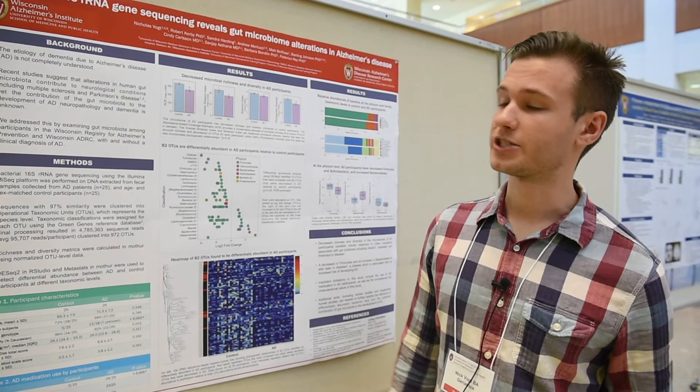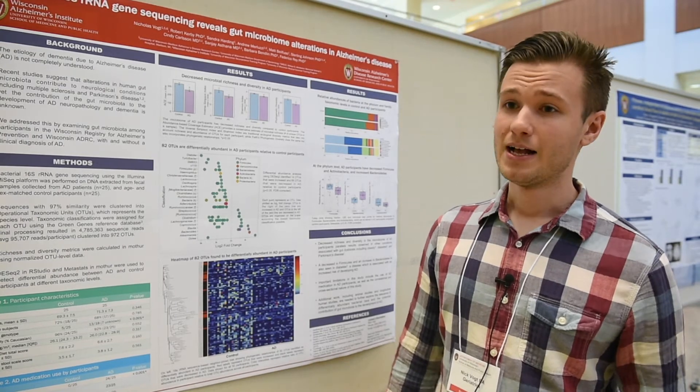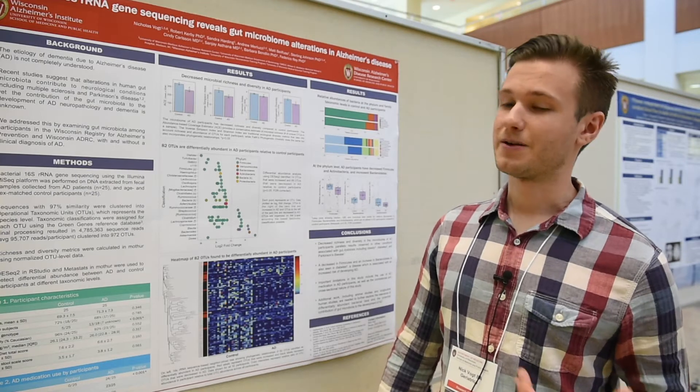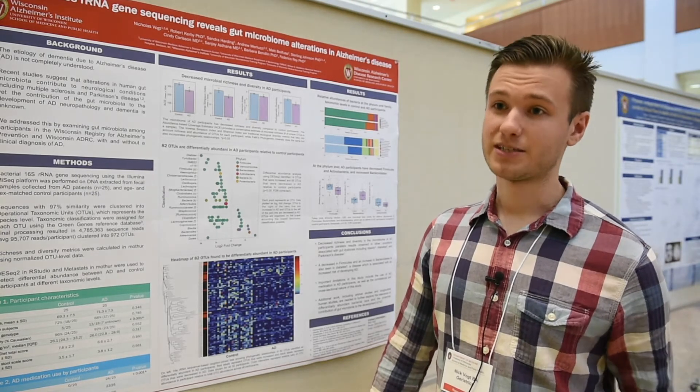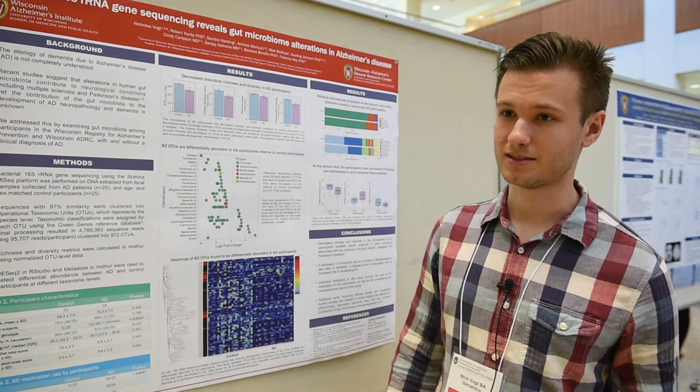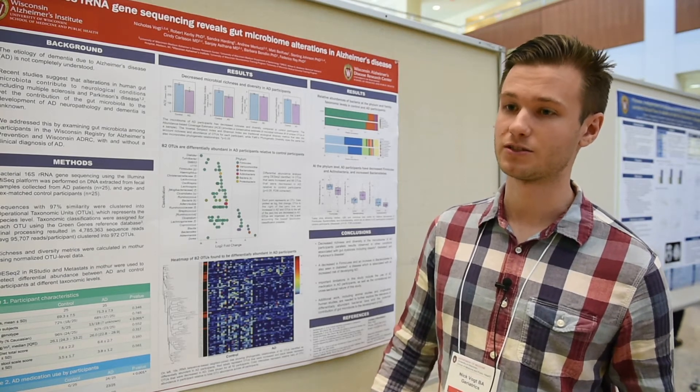Some of the data here is just an initial look at some of our preliminary findings. We've heard a lot about the gut microbiome and how it relates to certain diseases. It's also been known that the gut microbiome and alterations in the gut microbiome contribute to neurological diseases, things like autism spectrum disorder and even Parkinson's disease, which is a neurodegenerative disorder.